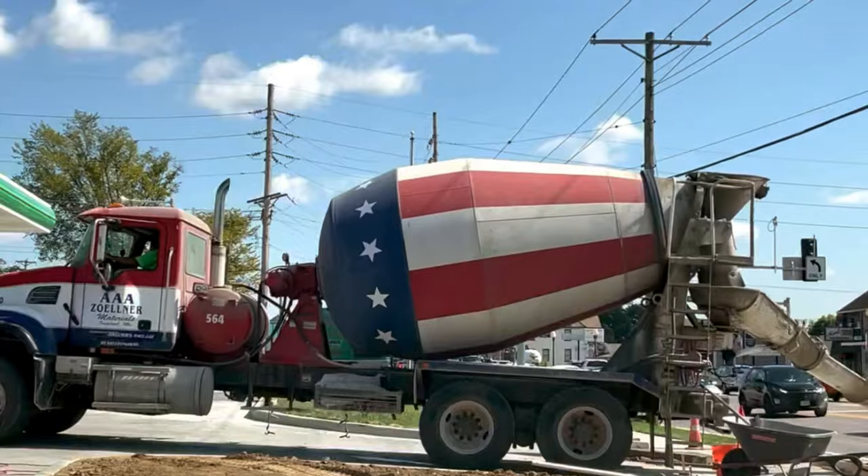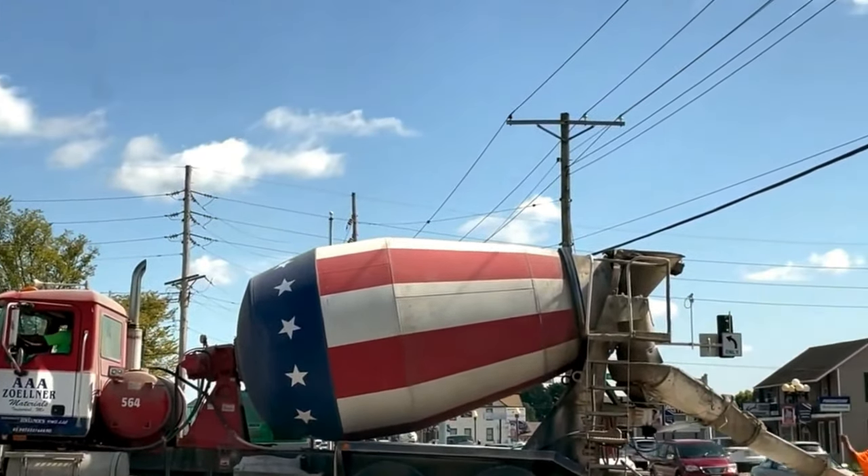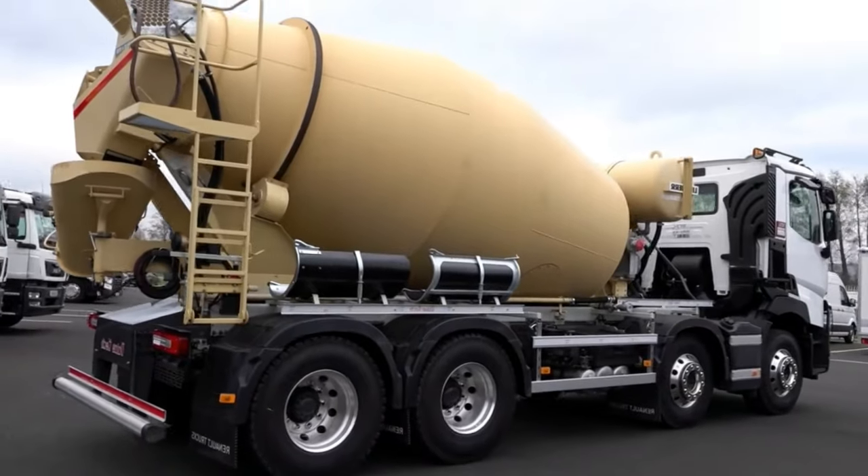So, when you see a Concrete Mixer on a construction site, remember, it's a true artist, laying the foundations for our future. And don't forget to pay attention to the color — it matters, too!